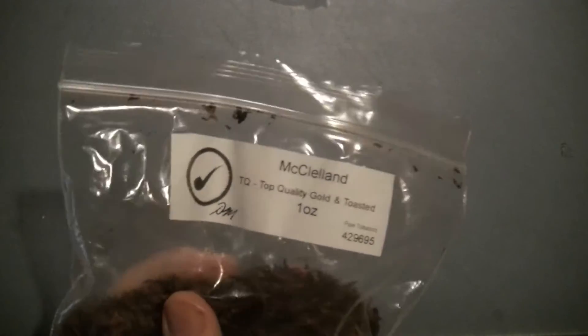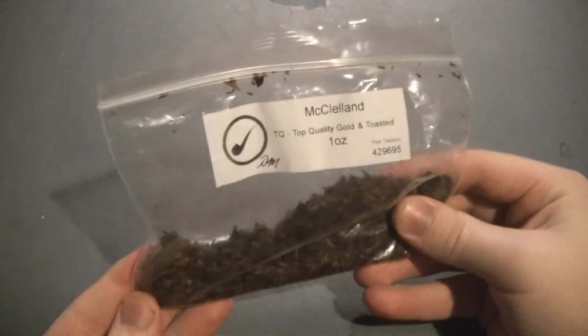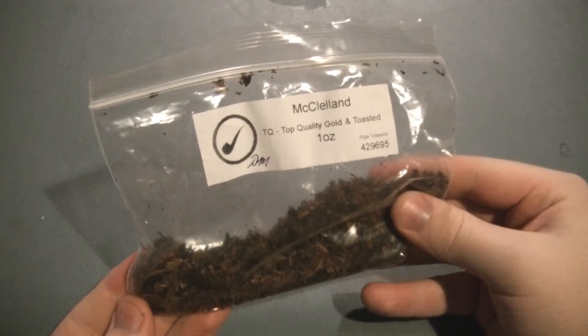Yes, it's my birthday as I'm filming this — it's 3:29 in the morning and I just turned 20. So one more year and I'll be able to buy from pipesandcigars.com once again, but smokingpipes has been very good too.